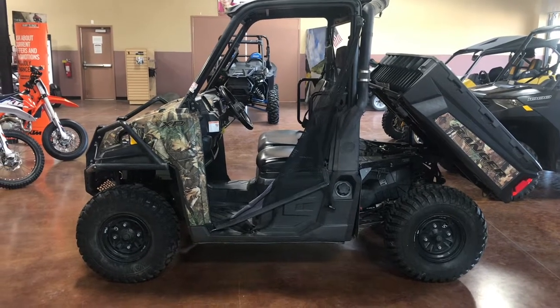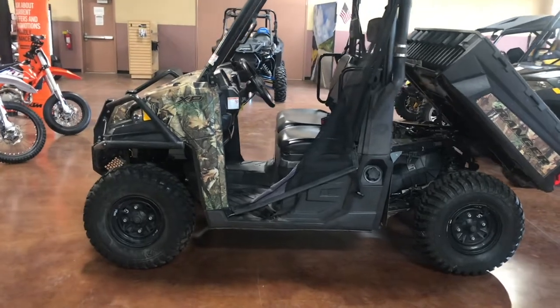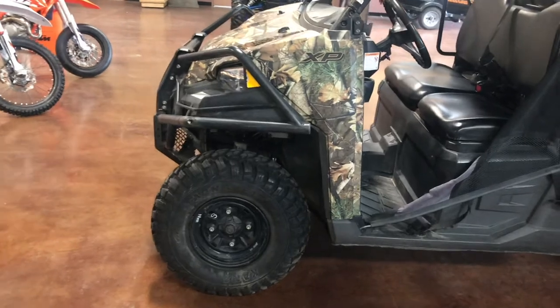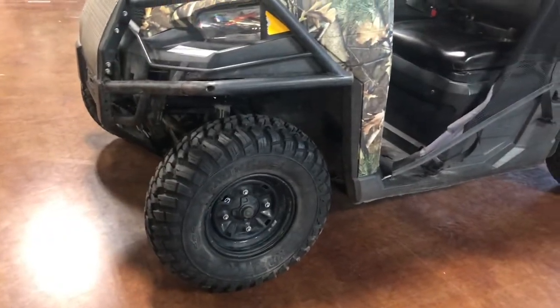Hey guys, coming to you from Santa Teresa Motorsports showing you this 2018 Polaris Ranger XP900. This guy does have 49 hours. It does come with that camo trim, front bumper, rhino axle, along with those A-arm guards to protect that suspension.